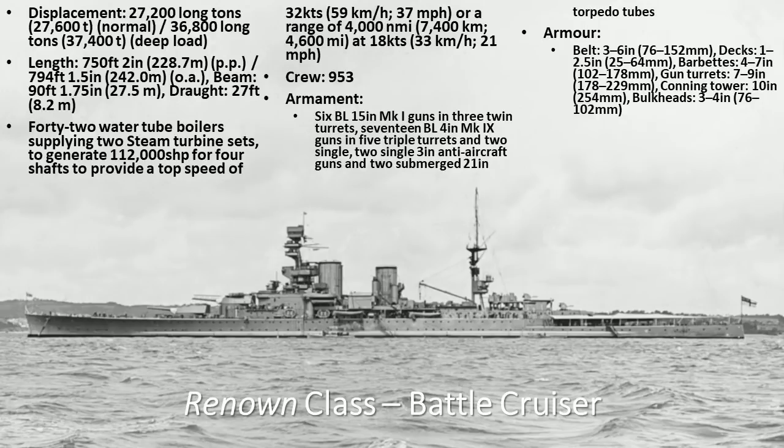Six BL 15-inch Mark I guns in three twin turrets — that's four forward and two aft. What's really interesting about them is they have 17 BL 4-inch guns, Mark 9 guns, in five treble turrets and two singles. Kind of an interesting idea — they have these treble 4-inch guns.